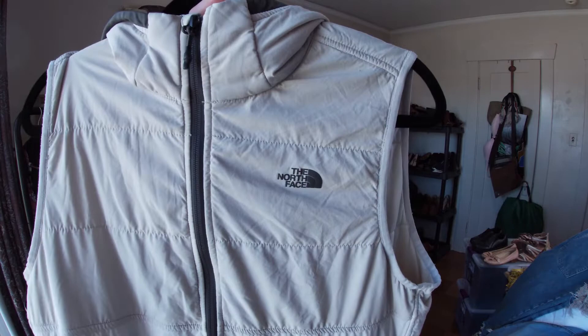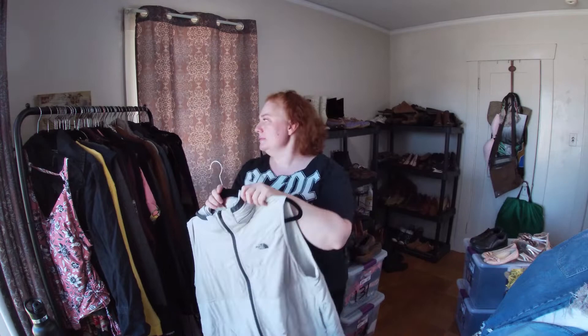This is The North Face — women's extra large, hooded, with pockets, it's a vest.